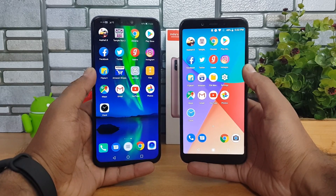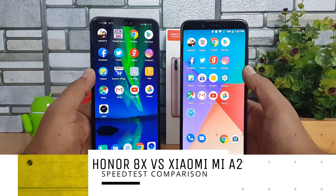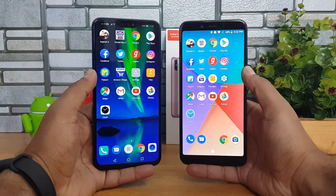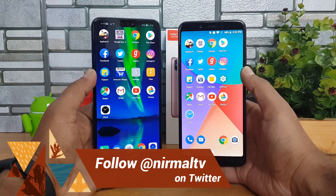Hello friends, welcome to Technique. This is Noman here, and in this video we're going to do a speed test comparison of the Honor 8X with the Xiaomi Mi A2. These two devices have really good hardware — we have 4GB RAM and 64GB storage on both devices. We have the Kirin 710 octa-core chipset on the Honor 8X.